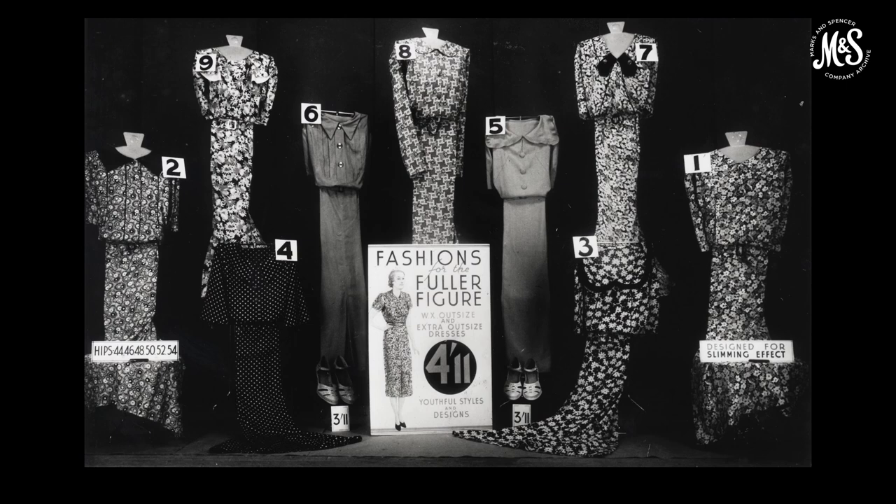The range of dresses sold in the 1930s was huge. Stock control documents show we were selling dresses in artificial silk, taffeta, printed cotton, high neck, button front, petticoat style, dirndl style, marocane, crepe, embroidered and wool, to name just a few. A photograph shows a window display featuring a range of beautiful printed dresses, some with contrast collars and tie necks, all from the 'fashion for the fuller figure' range.